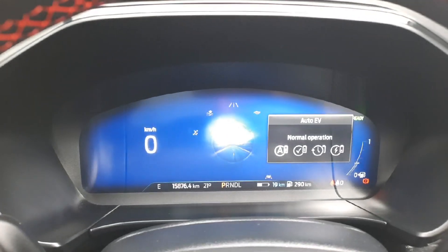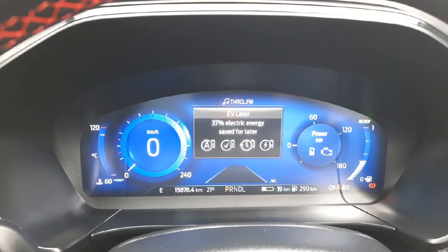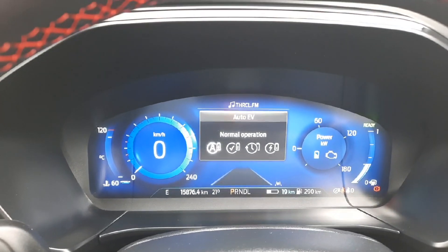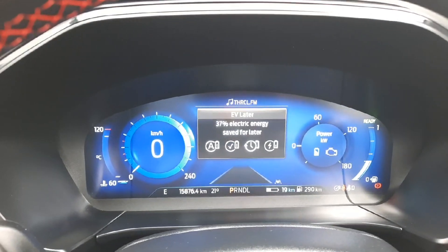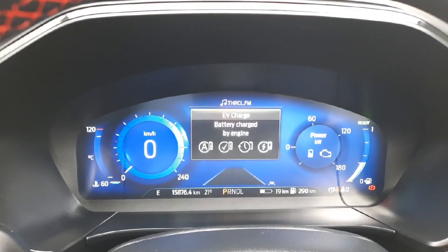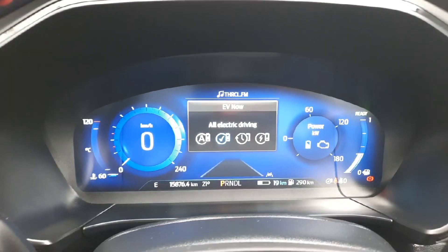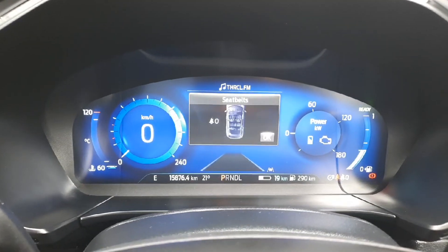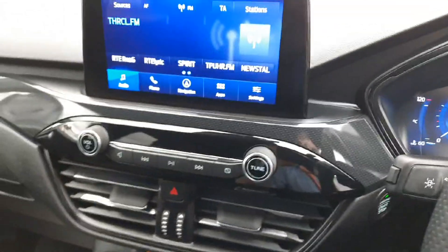There are adjustable driving modes for the EV — I'm looking at the screens, two screens in fact. You can drive it in normal hybrid mode all the time and the car makes up its own mind effectively. As it stands at the moment there's 19 kilometres of charge in the battery because it's not fully charged.